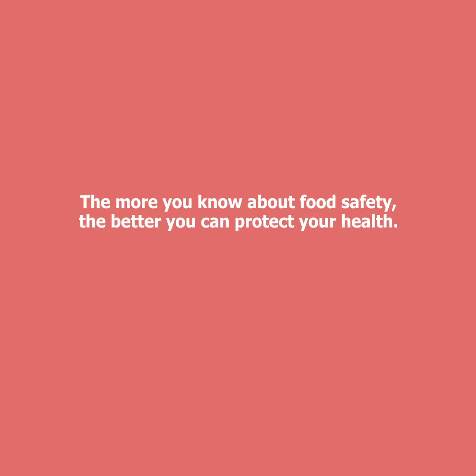The more you know about food safety, the better you can protect your health. National Food Safety Information Service.